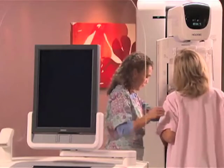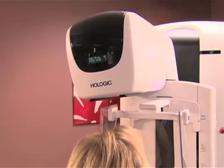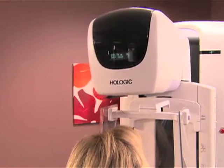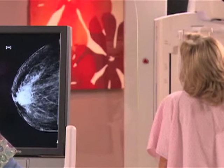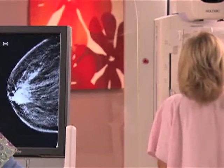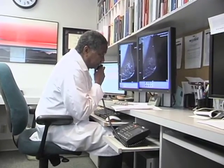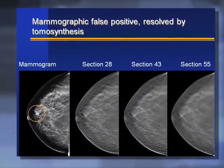Another important benefit of tomosynthesis is that it reduces what we call mammographic callbacks. All women out there have had the experience of having a mammogram where two shadows are superimposed and give us as a radiologist the illusion that there is something there when in fact there is not. But we have to call the lady back because we don't want to miss a breast cancer. When we call her back that results in anxiety, expense, additional radiation exposure and perhaps may even go to a biopsy simply to prove that something is merely an illusion. Tomosynthesis helps us work that out.